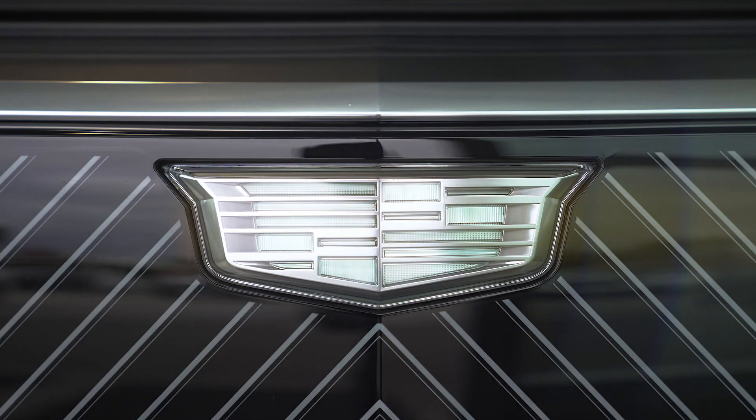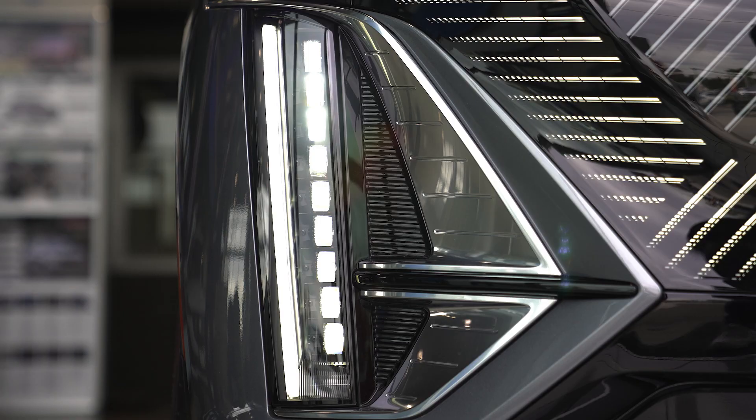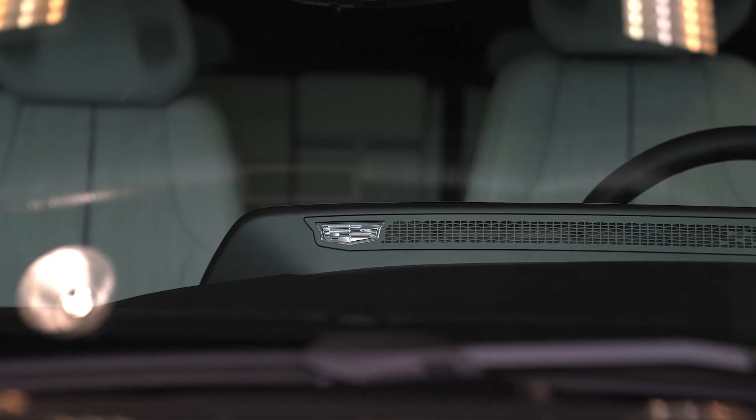Approaching the Lyriq triggers the lighting choreography from the grille to the waterfall headlights, finishing with the Cadillac emblem in the dash. Just stunning.